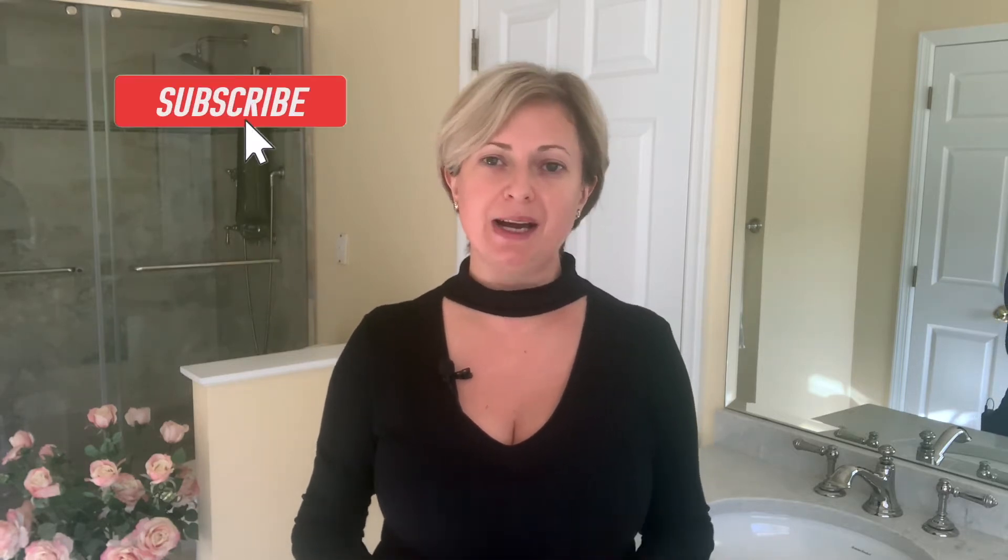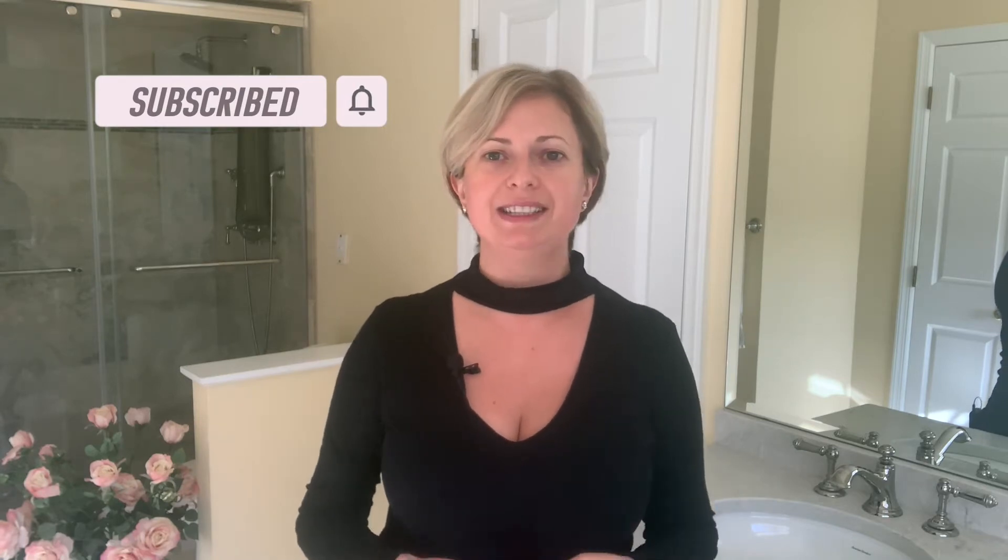Hi, I'm Alla Shapiro, the owner of three Woodhouse Spas in New Jersey and I'm passionate about wellness, health and beauty. My goal for this channel is to share my experience and knowledge with like-minded people. I really hope that this information will help you to feel and look confident, healthy and beautiful.